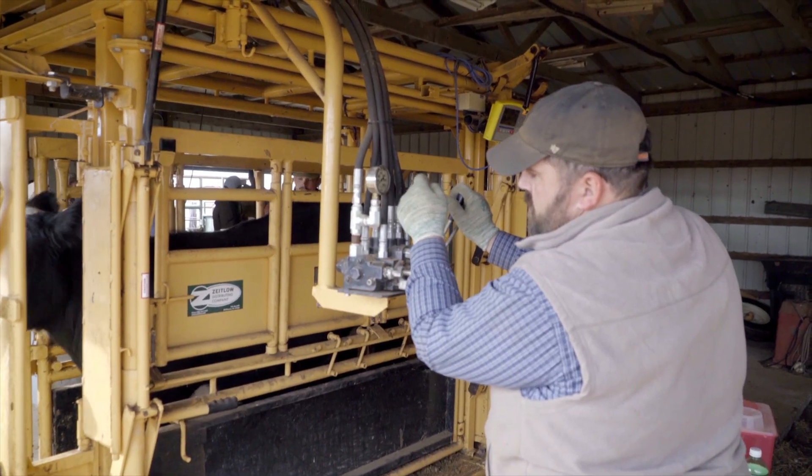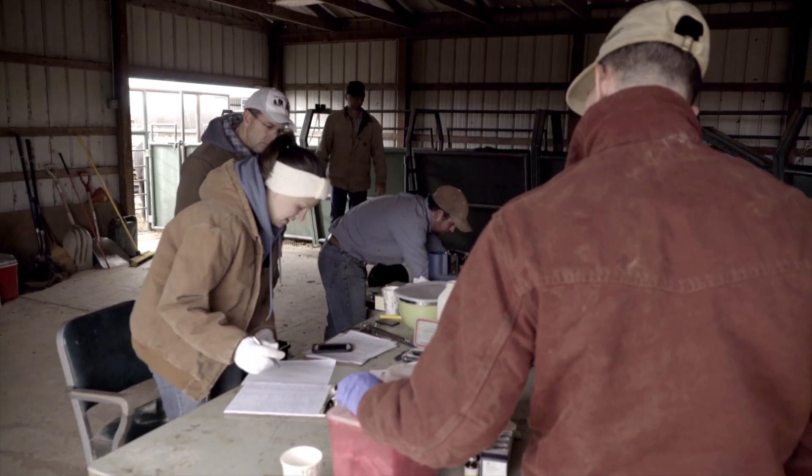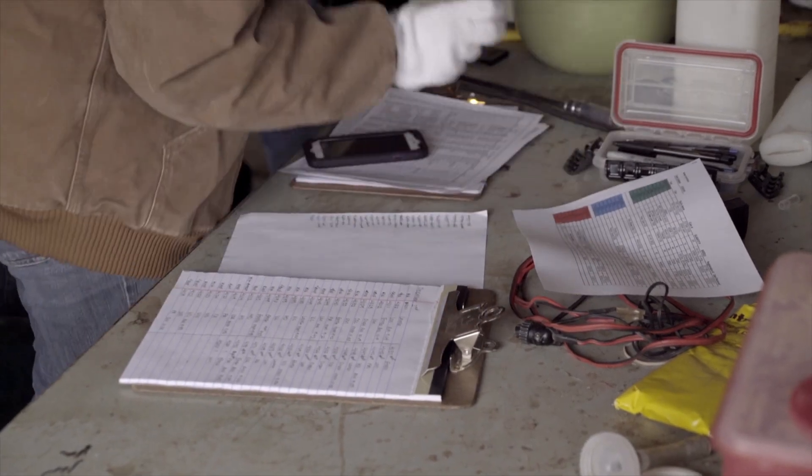We have a lot of graduate students that are in charge of the research trials, and we have student help that works out here and helps us manage these ranges. We rely on them quite a bit for day-to-day issues and to help us get through those management days that take a lot of hands. But it also gives practical experience working with cattle and cattle handling — a pretty good opportunity for students.